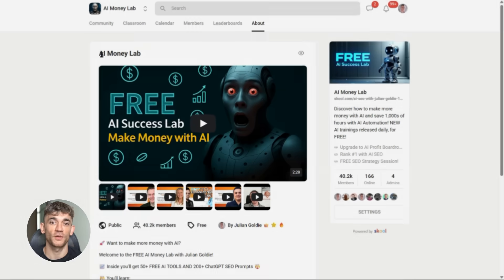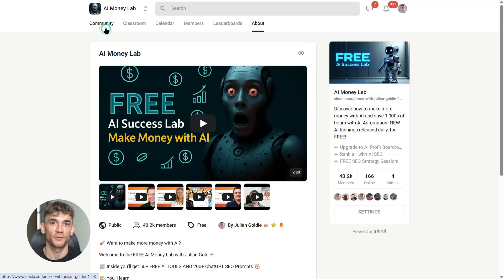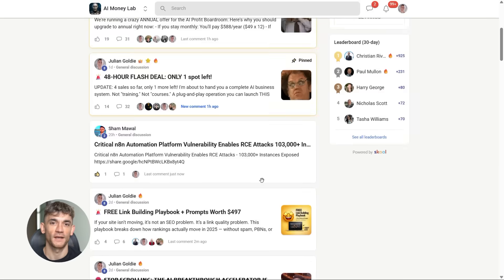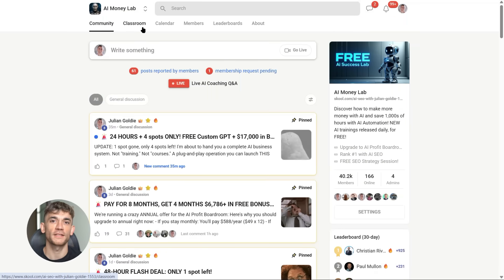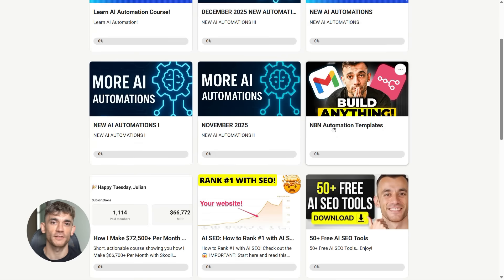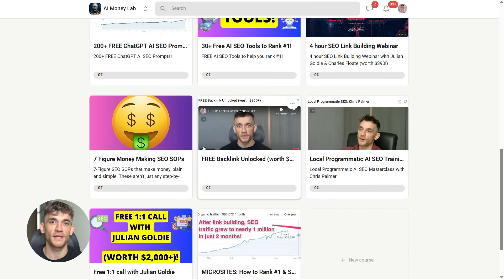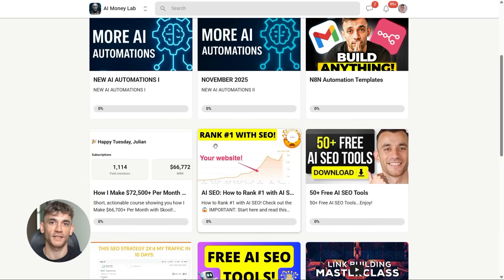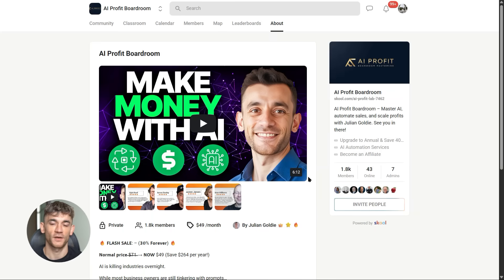If you want the full process, SOPs, and 100+ AI use cases, join the AI Success Lab — it's our free AI community, link is in the comments and description. You'll get all the video notes plus access to a community of 40,000 members who are crushing it with AI. We share prompts, workflows, and help each other solve problems. Inside the AI Success Lab you'll find step-by-step guides for tools like Kilo Code, real examples from real businesses, and how people are actually automating their work — not theory, real implementations.